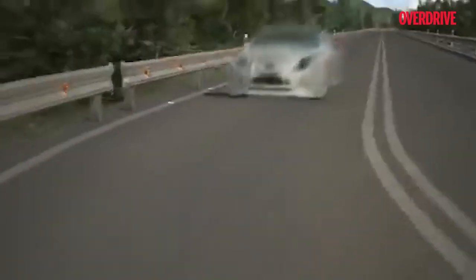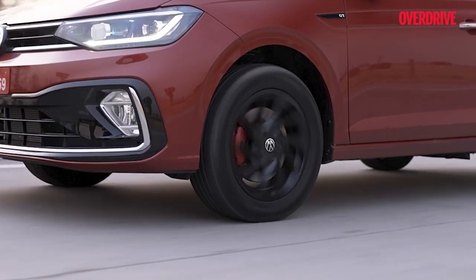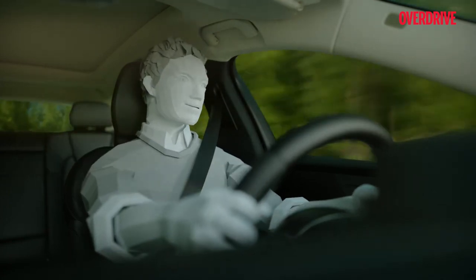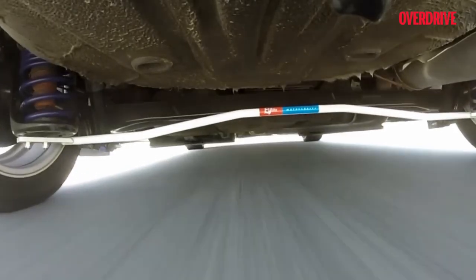The suspension of the car is the connecting dot between the chassis and the wheels. The wheels being the moving part are bound to face shocks on the way, which are absorbed, balanced and controlled by the suspension, giving the comfortable ride in that favorite car of yours. It also increases friction between the wheels and the road for better stability.